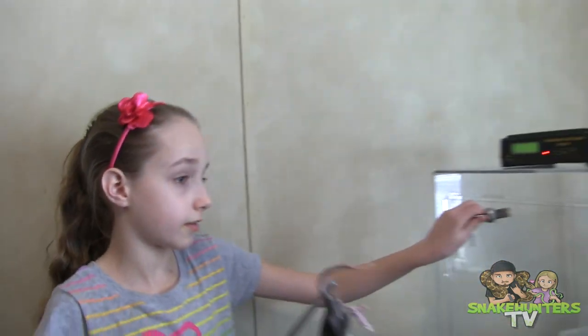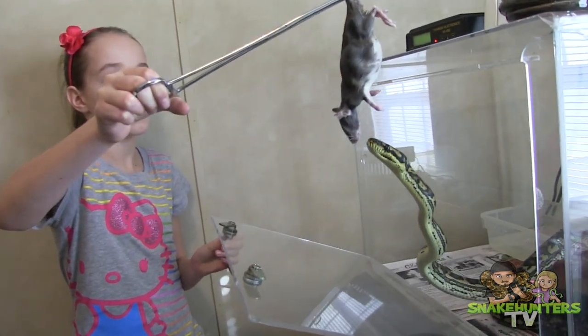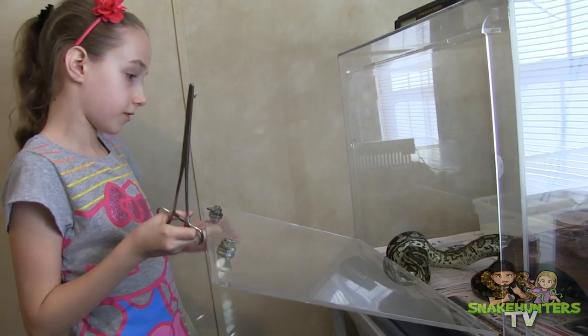First off is my carpet python, JC. Watch how gentle he eats. It's so funny. Good boy.